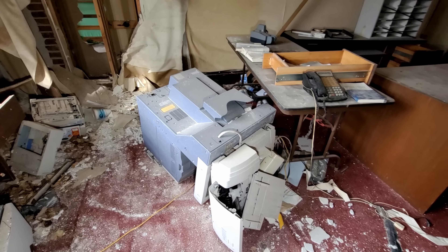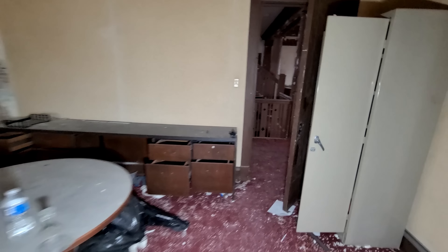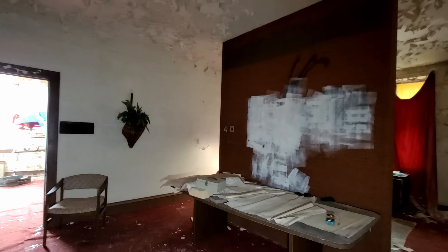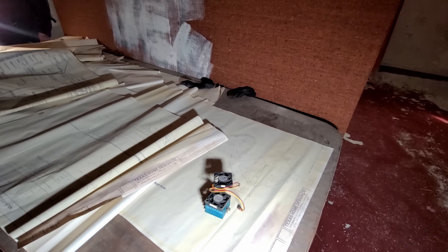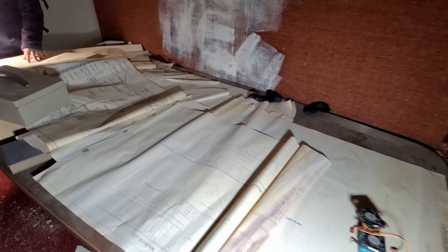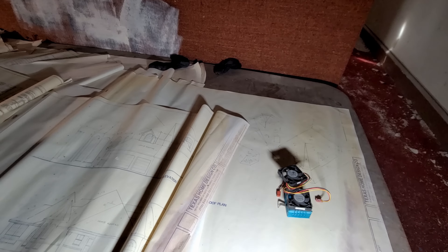I found a printer — out of Office Space. You did? They didn't destroy it? Some more computer components. Blueprints! Yeah, they are. That's really cool. Texas Home Design Company.